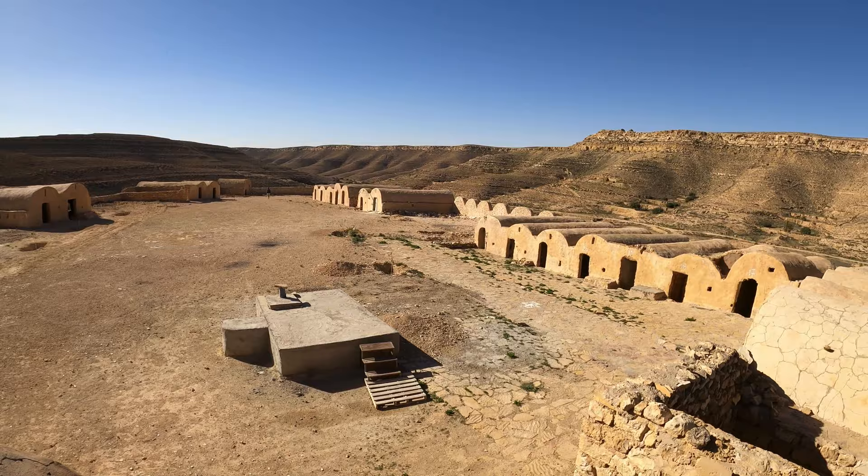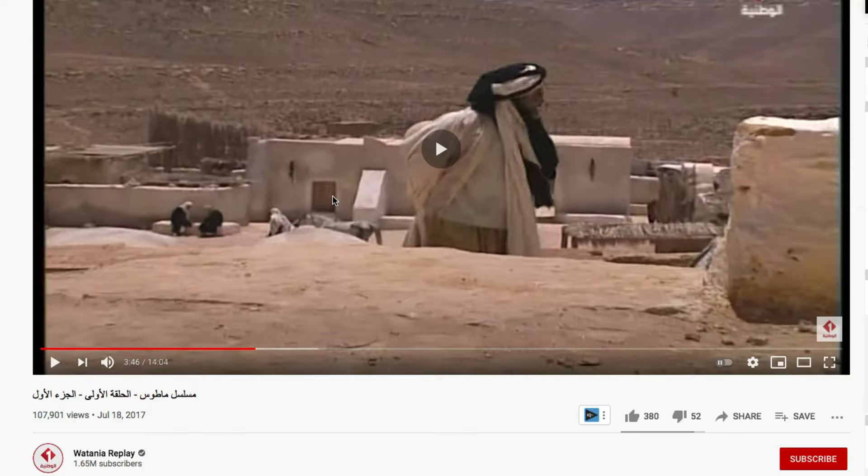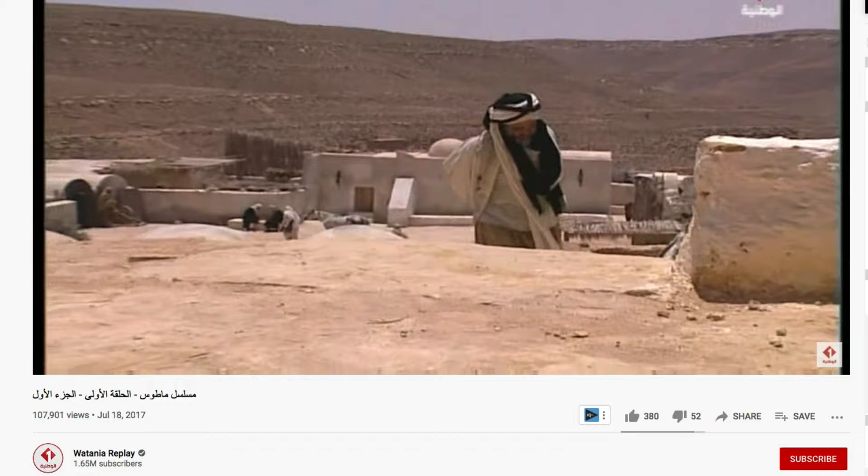Welcome to Ksar Beni Khedir. Seems pretty well preserved. It's all locked up, the gate's shut. Beautiful. Apparently this is the location where they filmed a very famous Tunisian historical drama. I'm going to have to check with Muhammad what it's called. The Tunisian series that was filmed here was called Matus. I might have to look it up on YouTube to see if we can find some clips that match up to this incredible location.